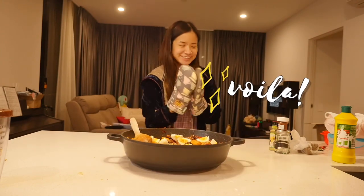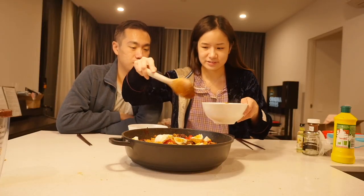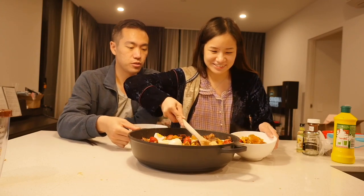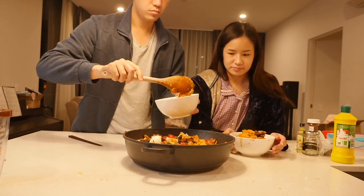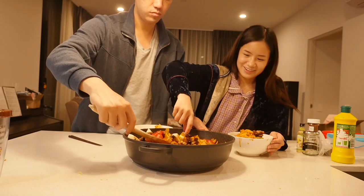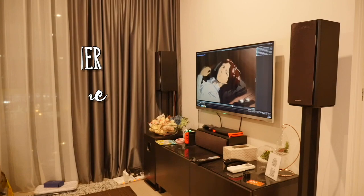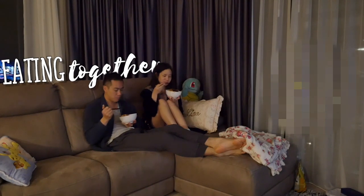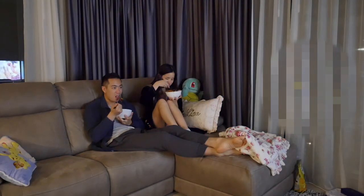Around this time my fiancé comes home and helps me get the rice prepared. I serve my own food while my fiancé serves his. We like watching a TV show together when we eat dinner — right now we're watching Attack on Titan. We sit on the couch since we don't have a dining table and watch one or two episodes a night. For dessert I'm having yogurt today.